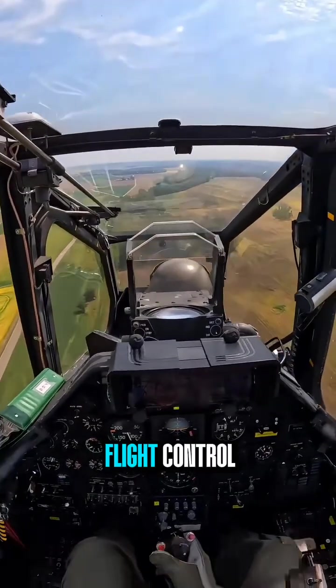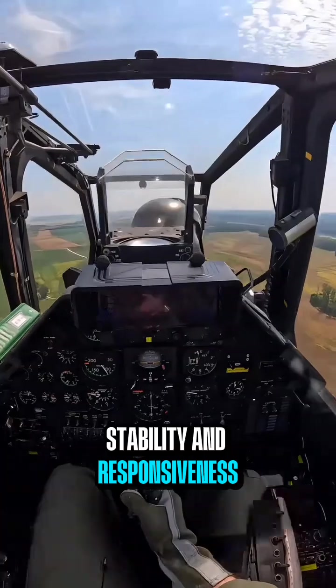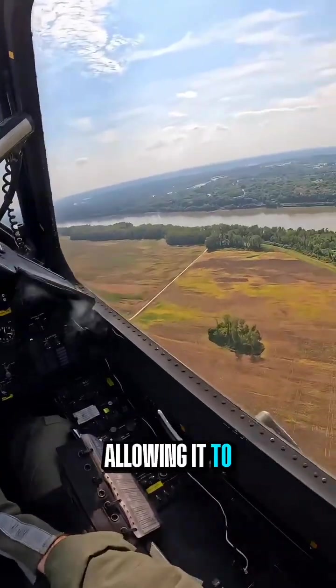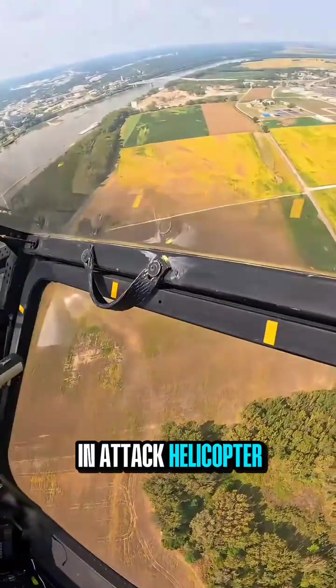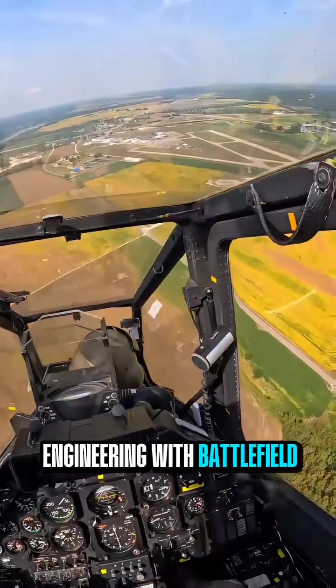Its rotor and flight control technologies provide stability and responsiveness in both low- and high-altitude operations, allowing it to perform rapid attack, escort, and support missions. The AH-1 Cobra remains a benchmark in attack helicopter design, blending cutting-edge aerospace engineering with battlefield effectiveness.